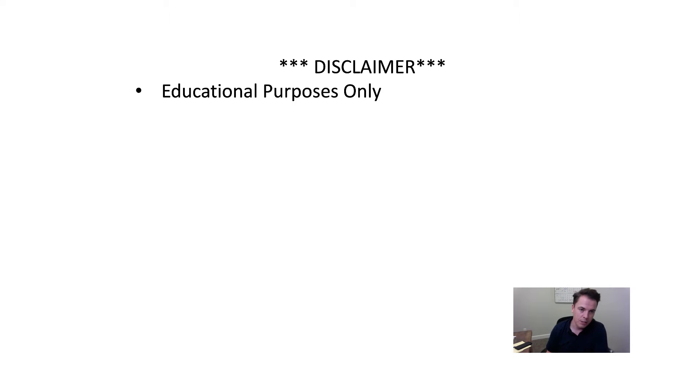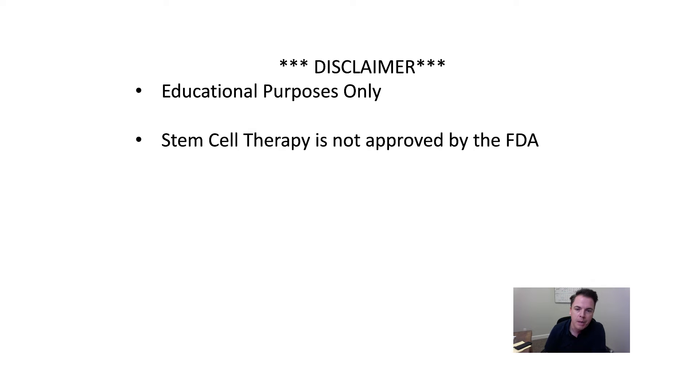As usual, I do like to go through the disclaimers. We're only here for educational purposes. I'm not diagnosing and I'm not treating anything. Stem cell therapy is not approved by the FDA — it is FDA cleared. They know that we're doing it. They have steps you have to follow to do it correctly; it's just not approved, meaning we can't say that it's going to treat anything. And because of that approval process, it is not covered by insurance, Medicare, Medicaid, etc.